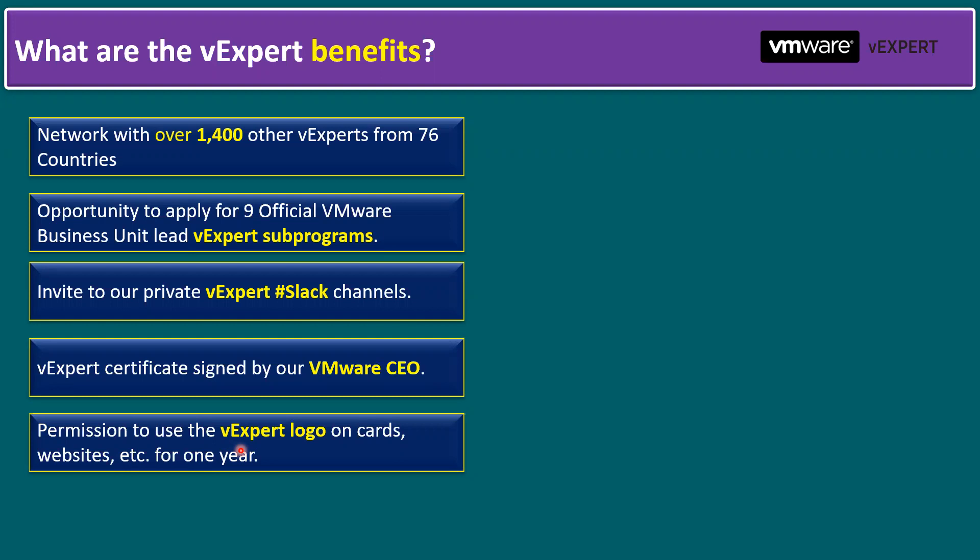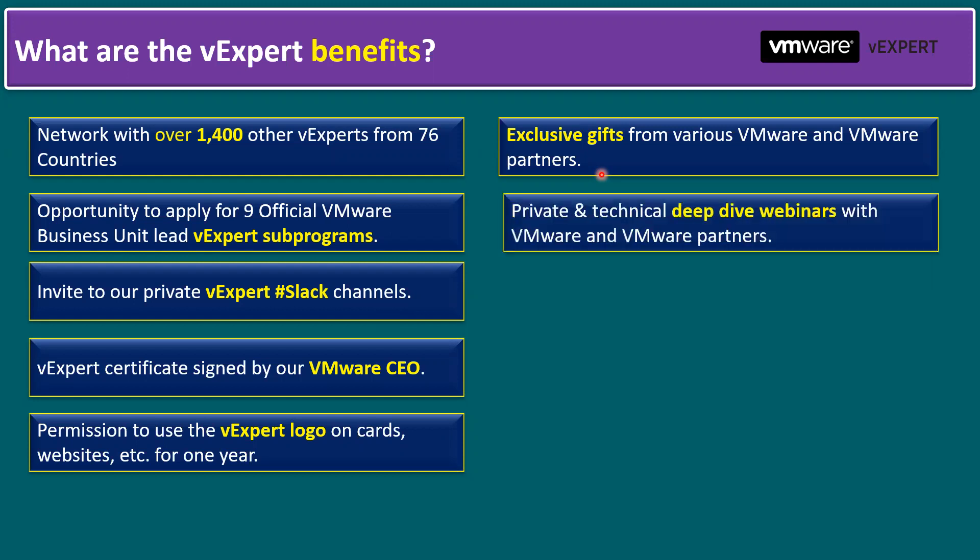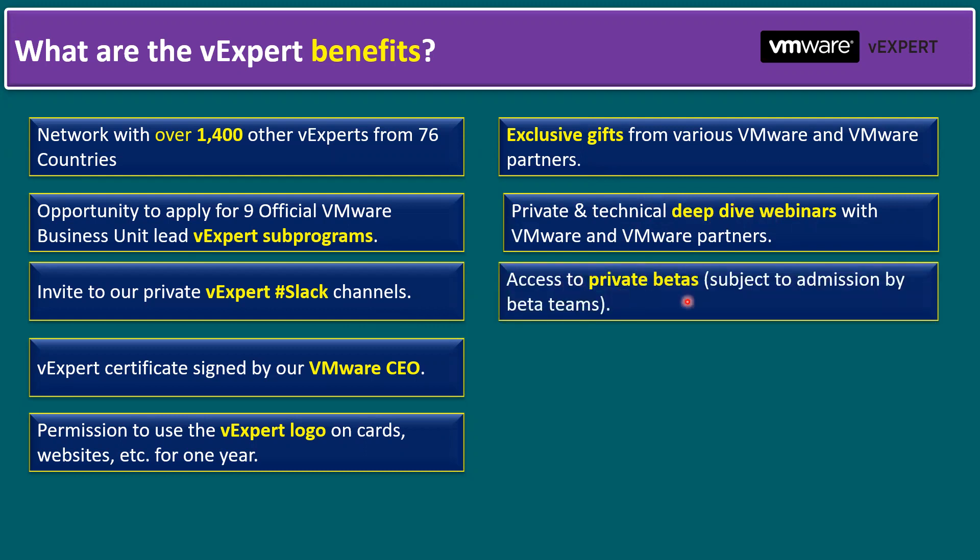You can apply again the following year and receive the vExpert 2024 award and so on. You also receive exclusive gifts from VMware and VMware partners — for example, last year I received an exclusive gift from partner Cohesity: a backpack. Some fellow vExperts also received Intel NUC home lab devices as gifts. Another key benefit is access to private technical deep-dive webinars with VMware and VMware partners.